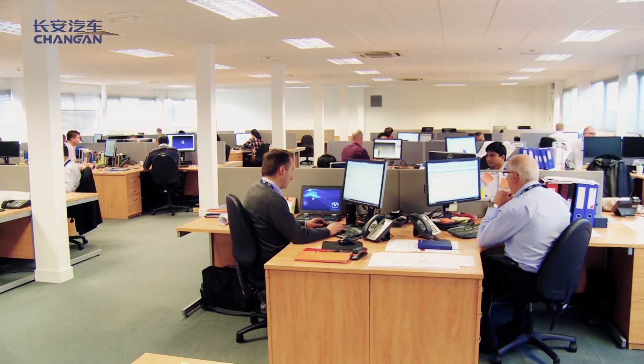The UK Centre team has abundant experience and perfect processes. They have good planning to make sure this project is progressed strictly in accordance with the DCT development process.